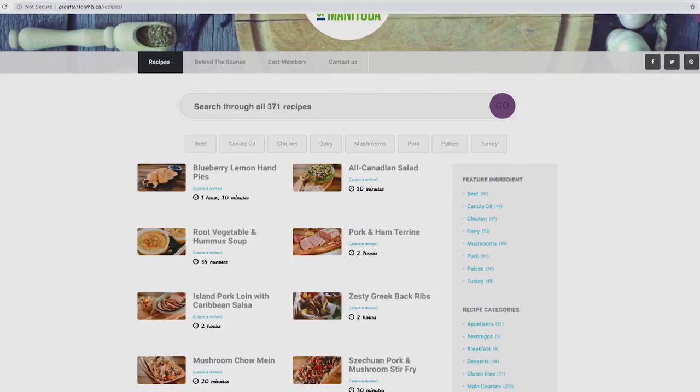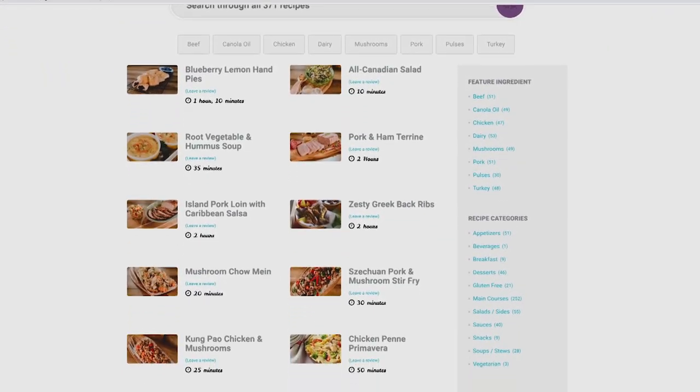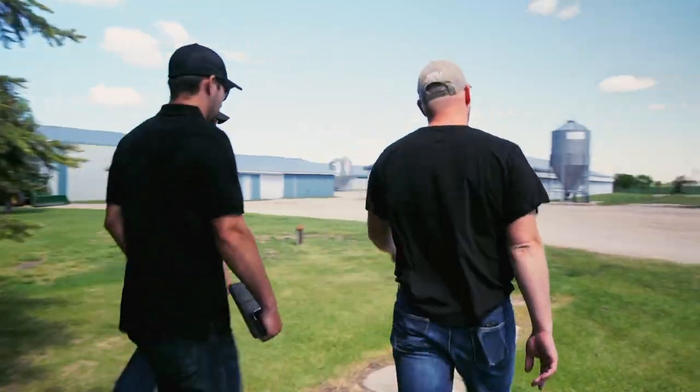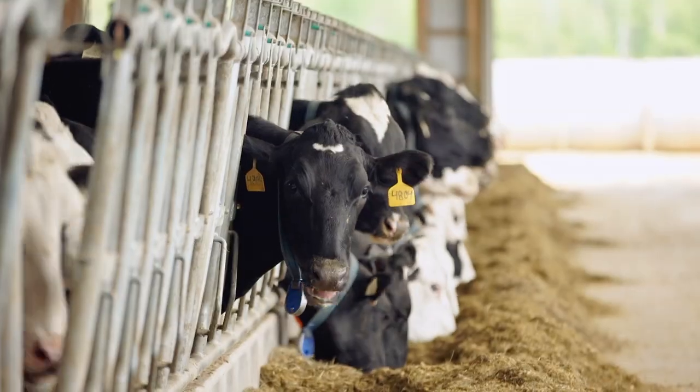GreatTasteMV.ca is your online source for over 300 tried-and-true recipes, full episodes on demand, and exclusive behind-the-scenes content, including features on Manitoba's farm families. Subscribe today.